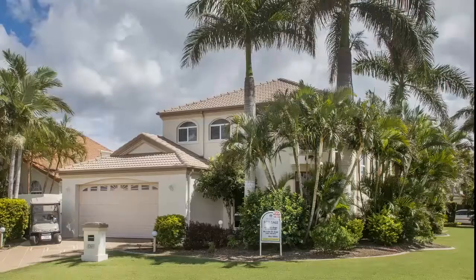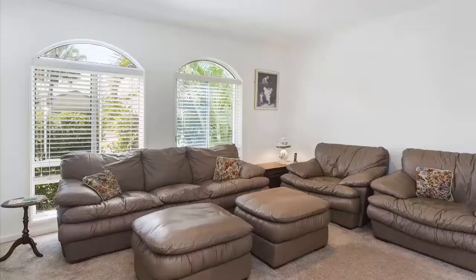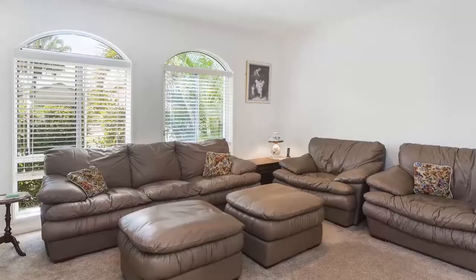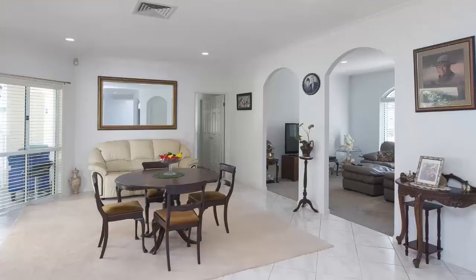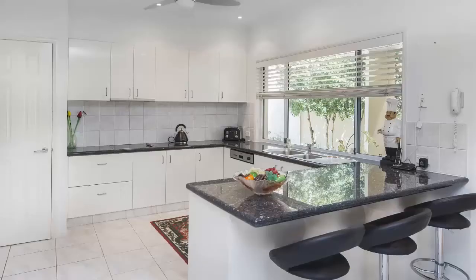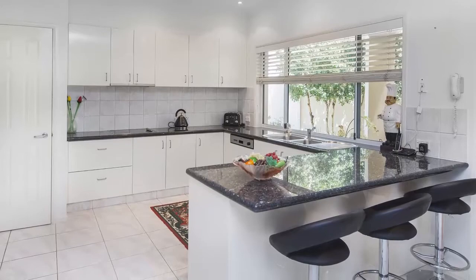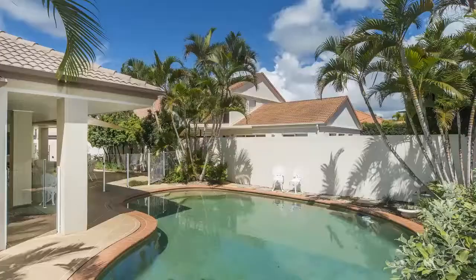Enjoying a sunny northern aspect and cool summer breezes, this home flows effortlessly from the large formal living and dining areas, to the elegant entertainer's kitchen, and out to the covered outdoor entertaining area overlooking the sparkling swimming pool.